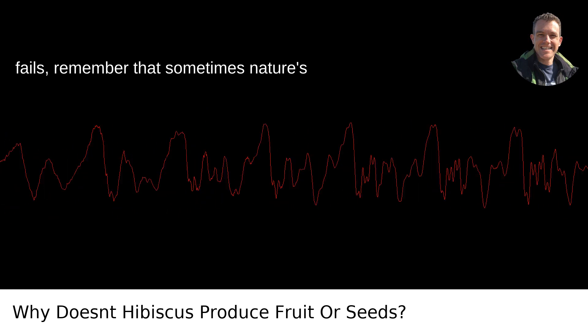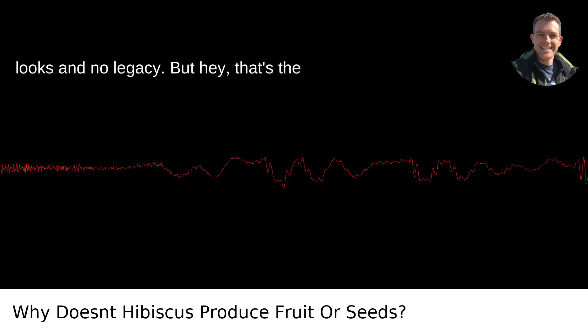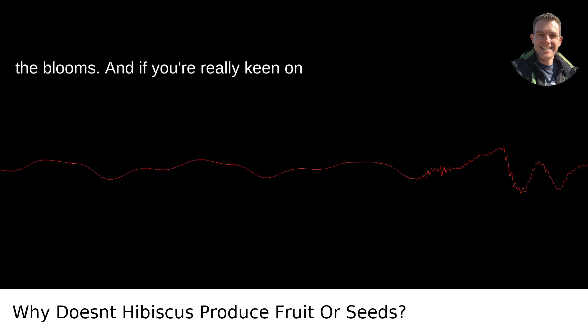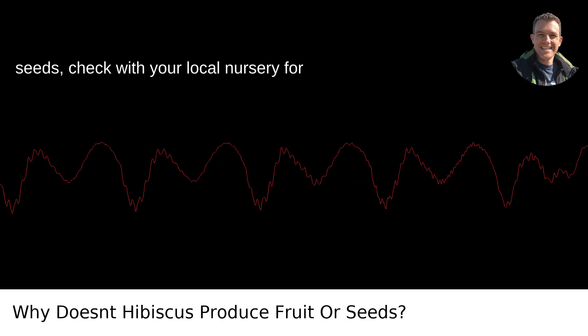And if all else fails, remember that sometimes nature's just quirky. Your hibiscus might be all looks and no legacy. But hey, that's the botanical lottery for you. Keep enjoying the blooms, and if you're really keen on seeds, check with your local nursery for more fruitful varieties.